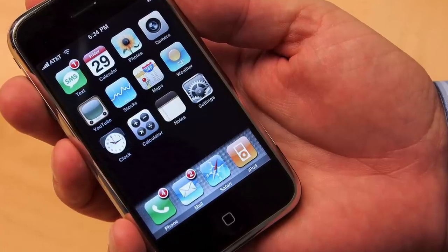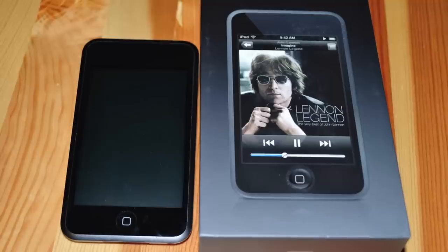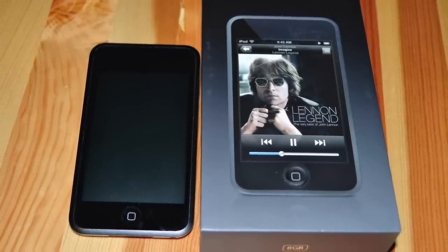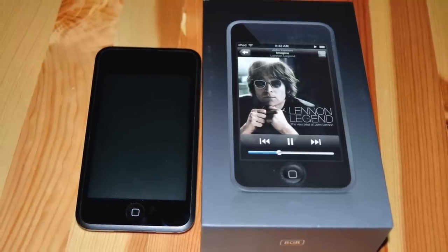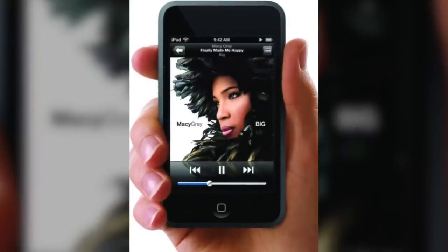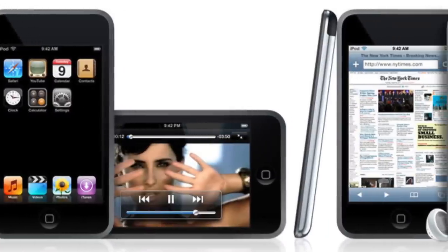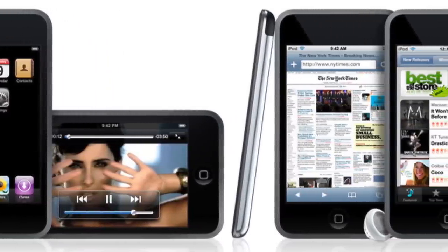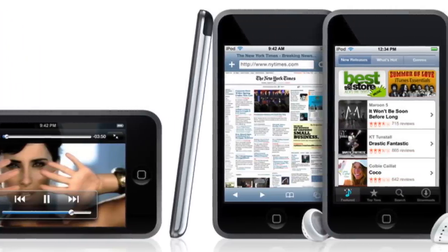People wanted the touchscreen, the apps, and the design, but the cost of an iPhone was just too high. And that's where the iPod Touch came in. Shortly after the iPhone 3G was released, the iPod Touch was introduced as an affordable alternative. Its price began at $299 for an 8GB model, $399 for 16GB, and eventually $499 for 32GB. The only features missing were phone capabilities, a camera, and a GPS radio.